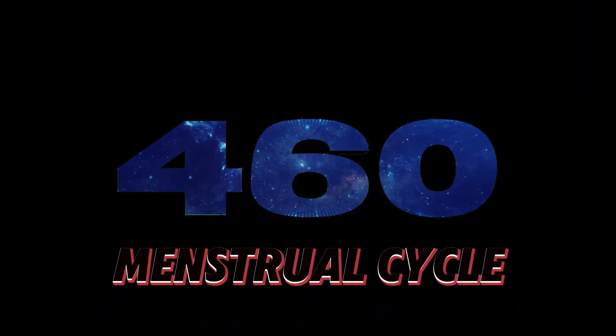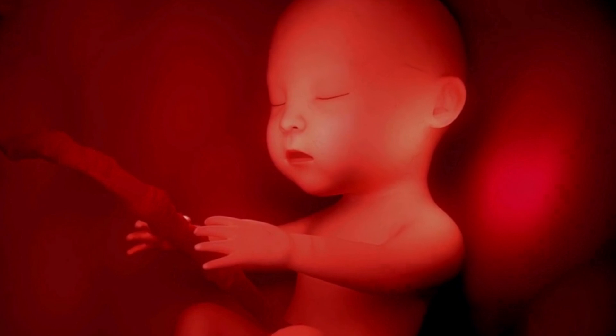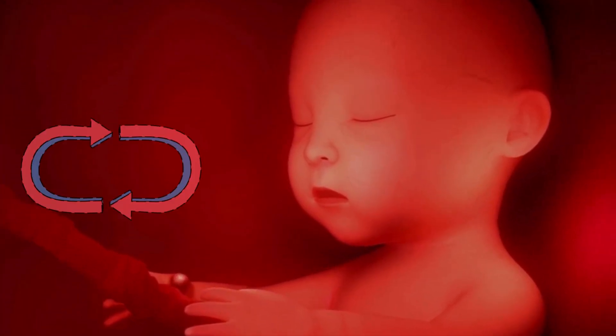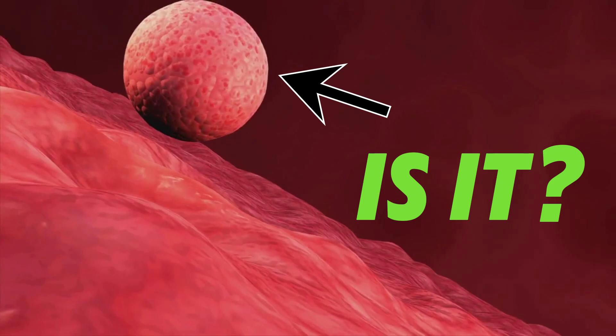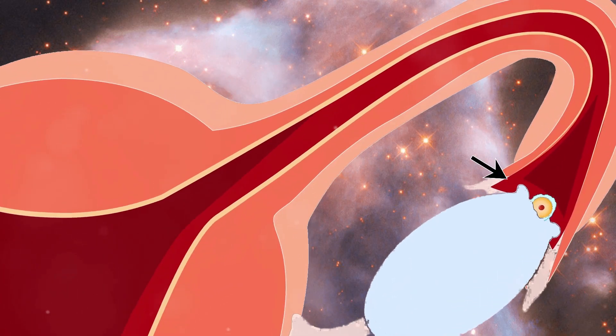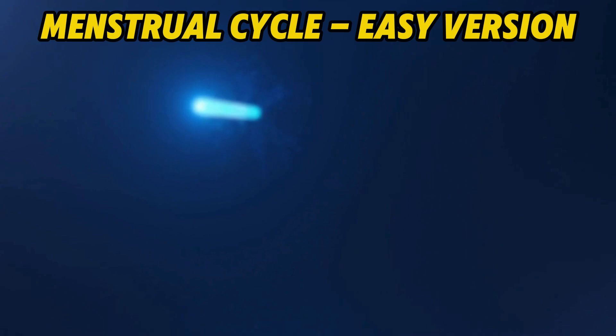During your lifetime, you have about 460 chances to get pregnant, and that's roughly how many menstrual cycles you can expect, with one egg maturing in one cycle. Or is it? What is certain is that the release of the mature egg happens so secretly. Let's see how exactly this happens.